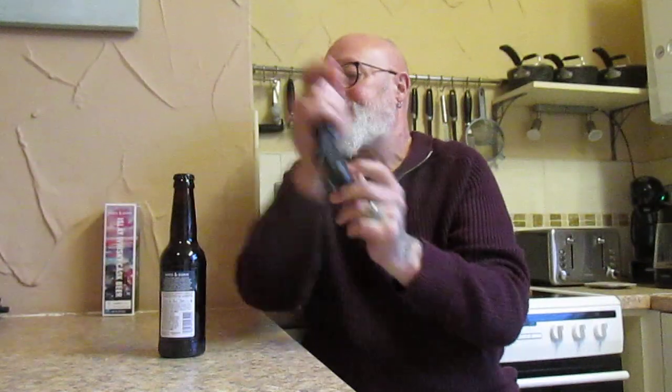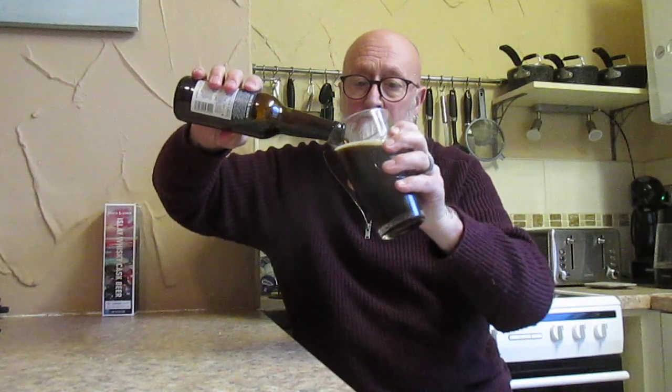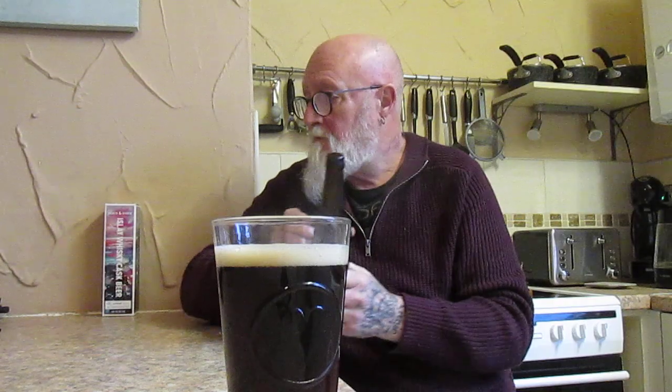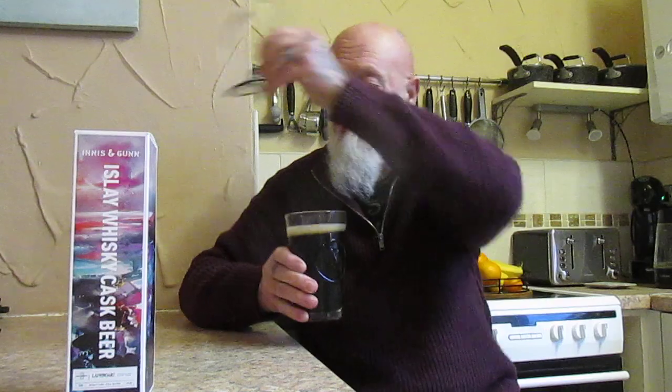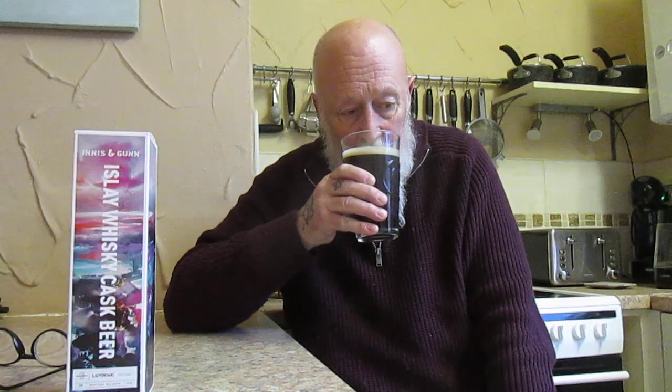Look, the head's out again — look at that, brilliant. And you can certainly smell the whiskey. It's a very, very pleasant smell indeed. Cheers everyone.